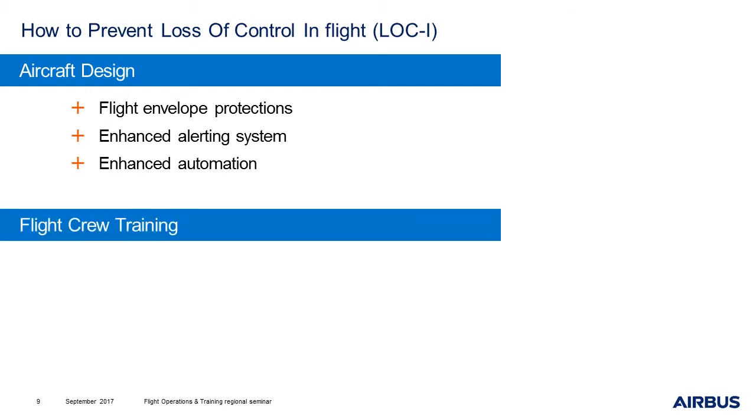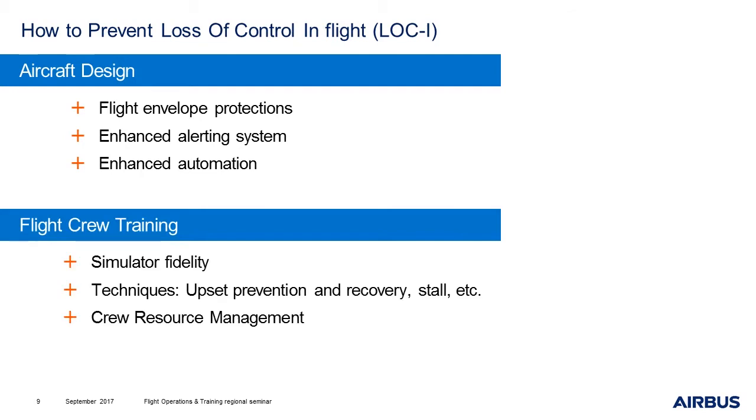Then, regarding flight crews, we can improve the training and improve the representativeness of simulators. For example, we now have some new models with very good representativity of aircraft handling at high altitude. We can also improve the way techniques are trained, such as upset prevention and recovery, or stall. Eventually, we can improve crew resource management. In the sad events I talked about, the investigators identified that the PM understood the situation, warned the PF, but did not dare to take over.